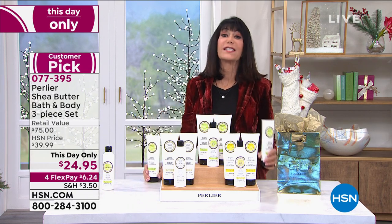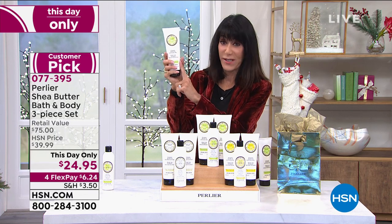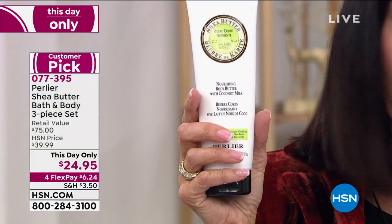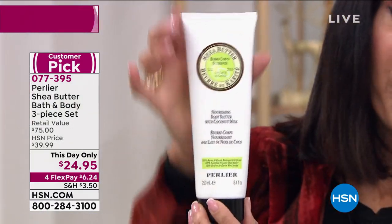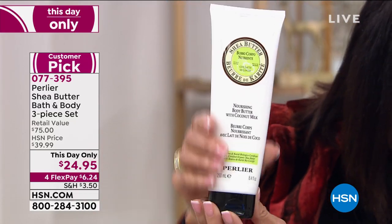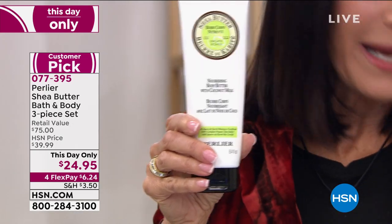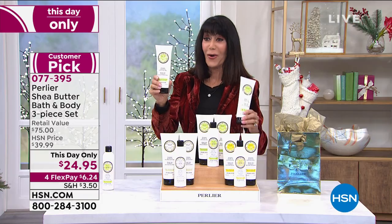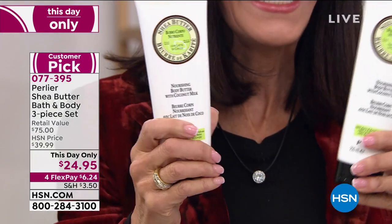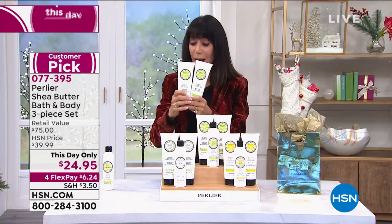We are starting right off with a ridiculous value. Right here in my hand I want to focus on this amazing body butter. These body butters are $40 for one, but this is the double — normally 4.2 ounces, this is 8.4 ounces at $40. I'm not going to give you one, I am going to double it — $80 worth of this rich, luxurious body butter.